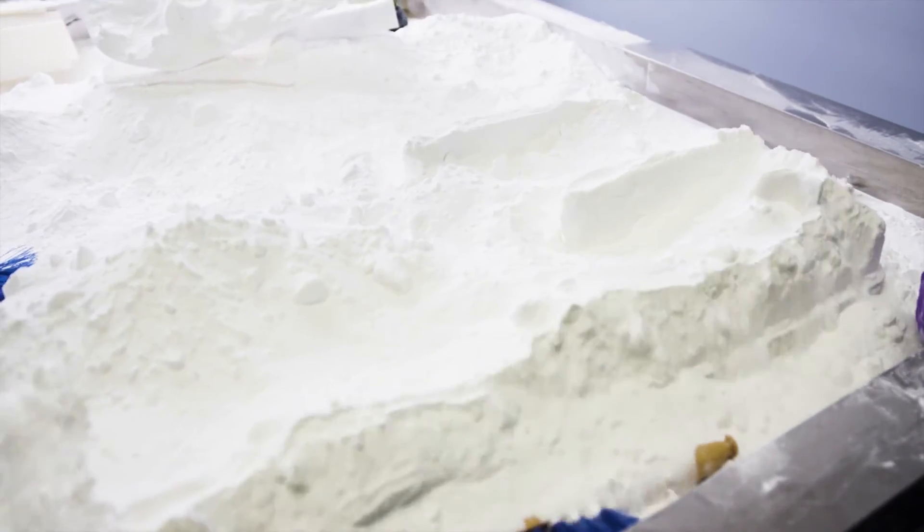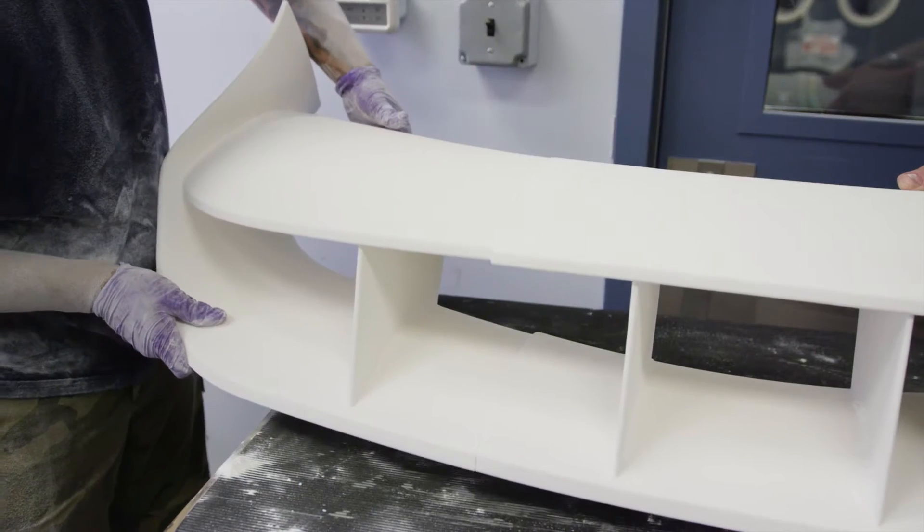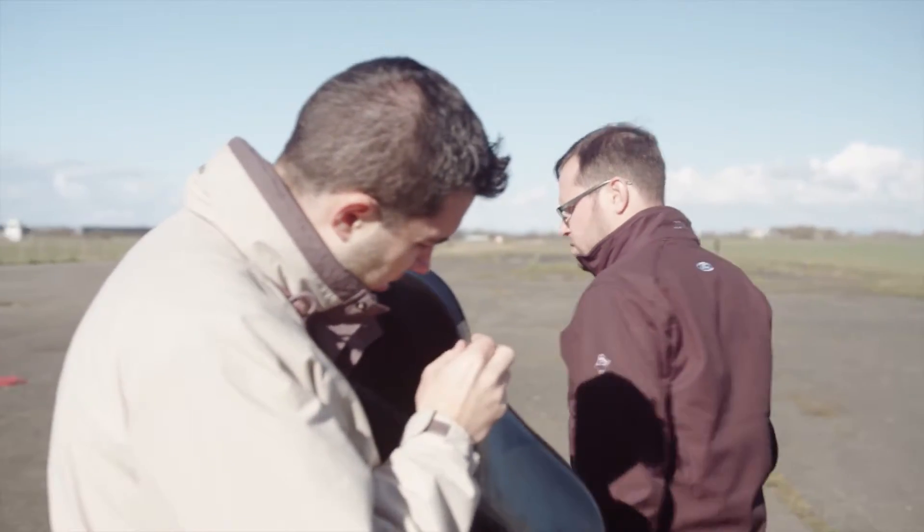We've been doing a bit of a to and fro with the design studio, because at the end of the day, even the guys in the studio admit that this car is out to win races — so it has to look good, but it has to perform.